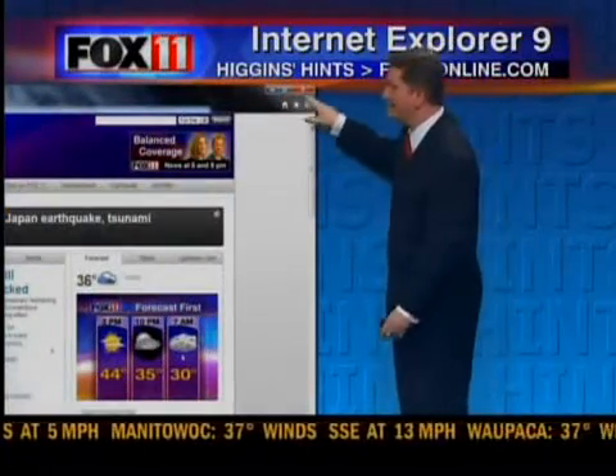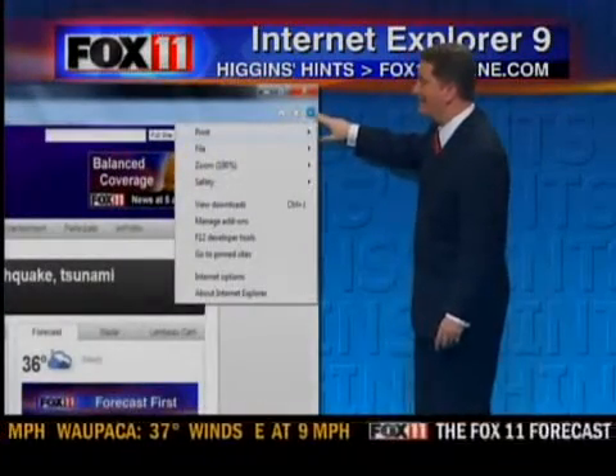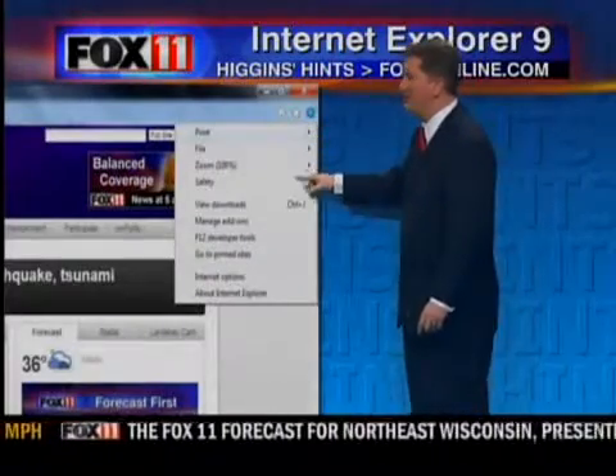And the business end of the website is hung right here just to the far edge. You've got your homepage, your favorites, and then your tool settings right here. So pretty simple to use.